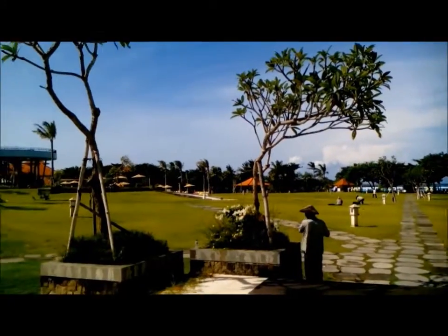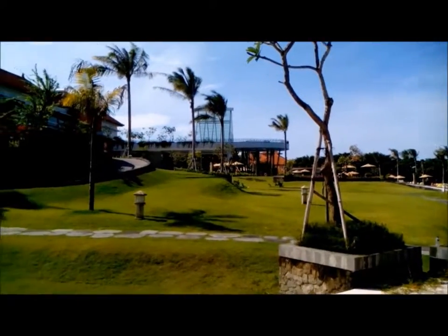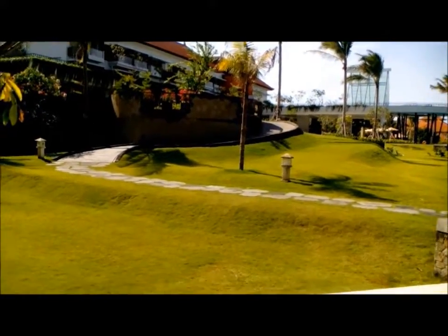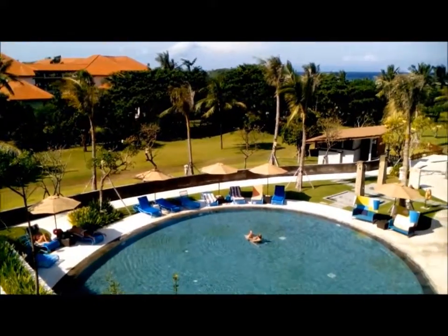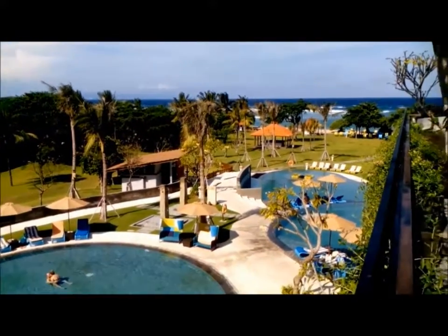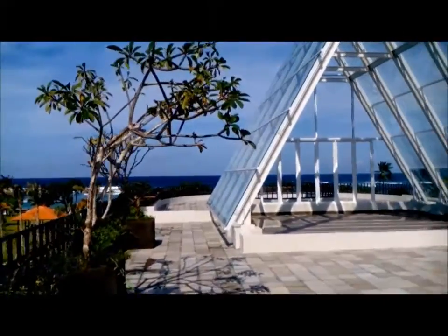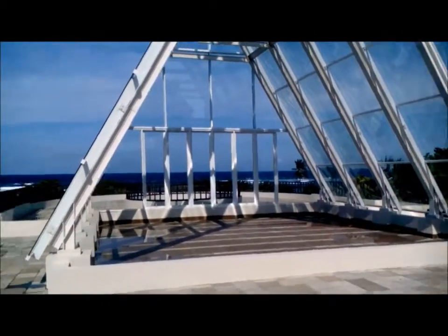Now I am going to go up there to see the chapel, especially for weddings. Let's go. We are on the level of the chapel, looking out towards the swimming pool and the sea. And this is the chapel.